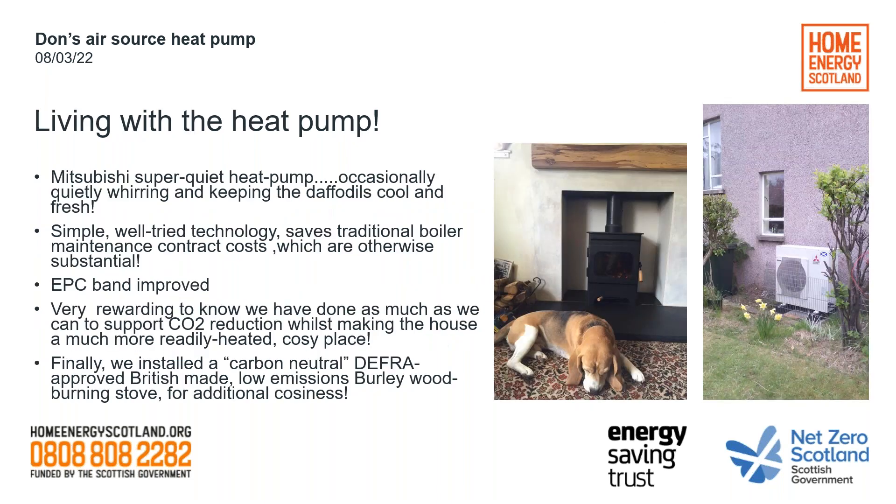Living with the heat pump: it's a super quiet model — they're all quieter now. It occasionally whirrs gently and doesn't run all the time. As you can see it keeps the daffodils cool, so your daffodils will have an extremely long season — it blows cool air out. They need about a metre to either side of free air and about 400 millimetres behind, just a location to suit yourselves in relation to your house and garden. It's a simple, well-tried technology. It saves traditional boiler maintenance costs and contract costs, which otherwise build up. It's important to factor those into your costings.